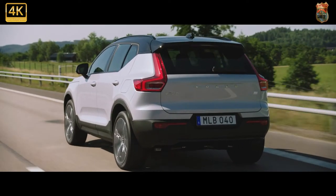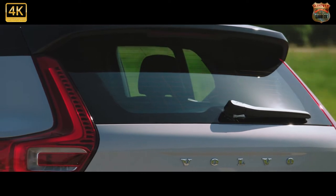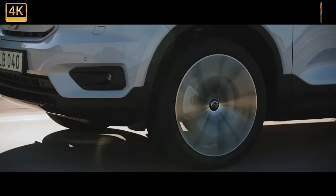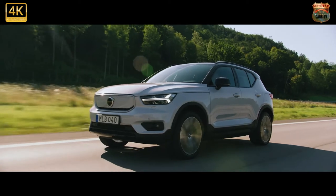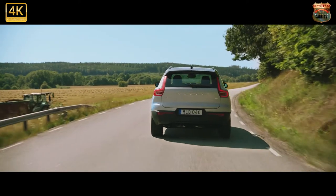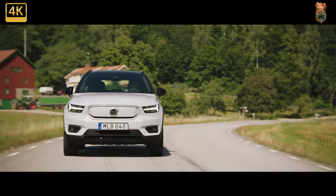Hasn't the EV crossover landscape changed dramatically in recent years? With its Polestar spin-off doing a different sort of job, Volvo's Recharge is the company's sub-brand, one that will encompass all of its hybrid or fully electric cars. CEO Hakan Samuelsson reckons electric vehicles will account for 50% of Volvo's sales volumes by 2025, and the company is also aiming to reduce its lifecycle carbon footprint per vehicle by 40% by the same year. It wants to be climate neutral by 2040.